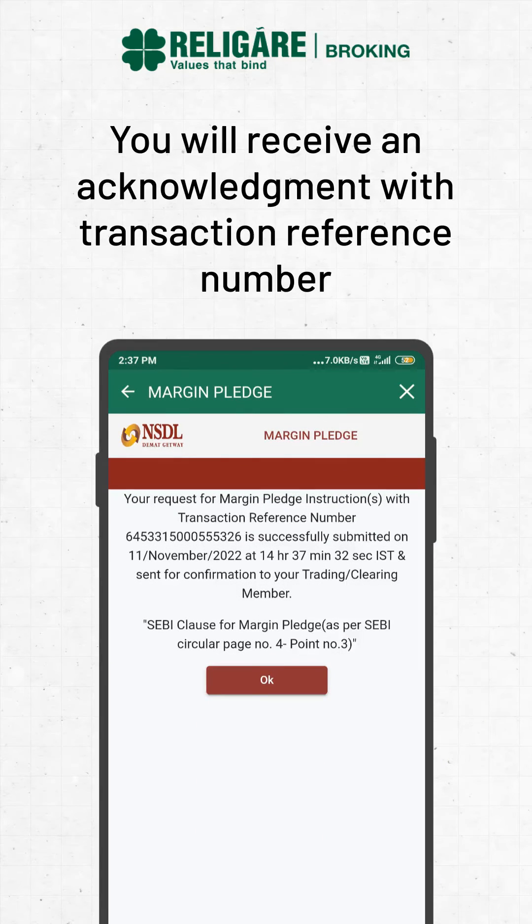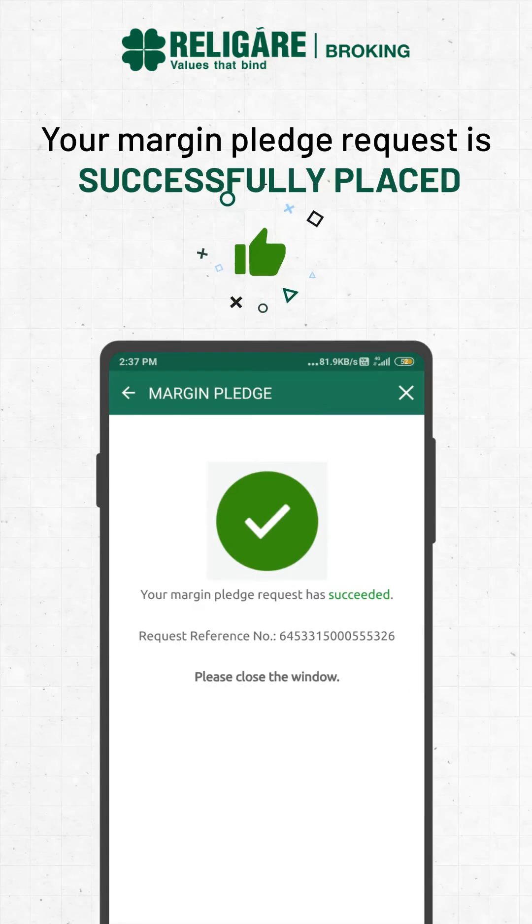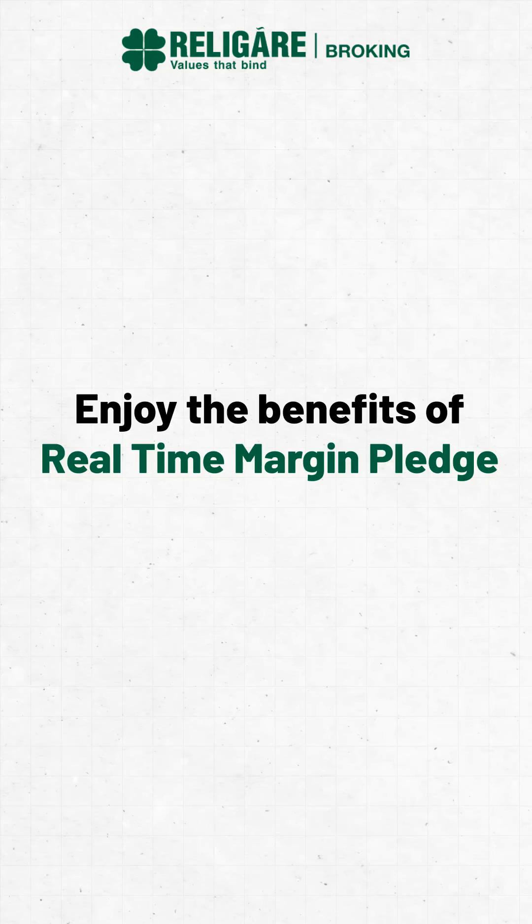You will receive an Acknowledgement with Transaction Reference Number. Your Margin Pledge request is successfully placed. Enjoy the benefits of Real Time Margin Pledge.